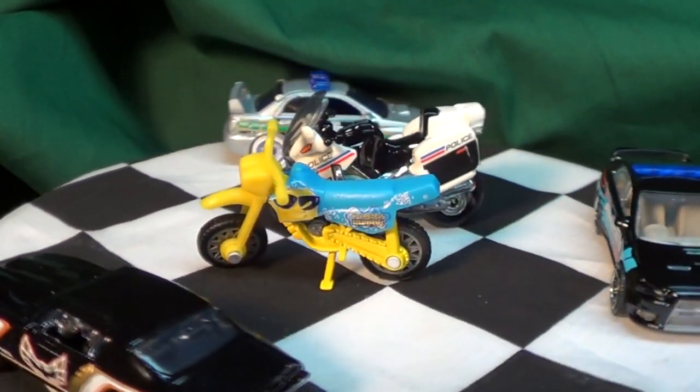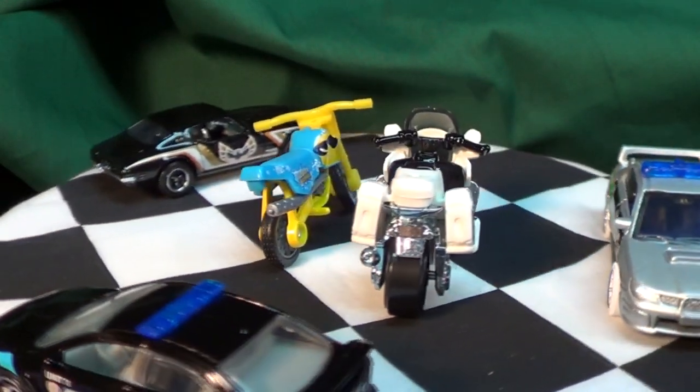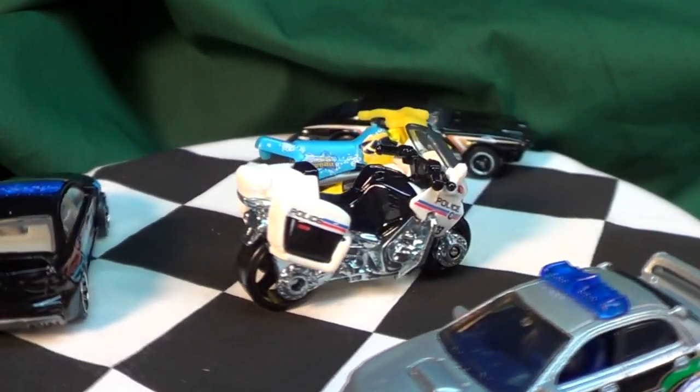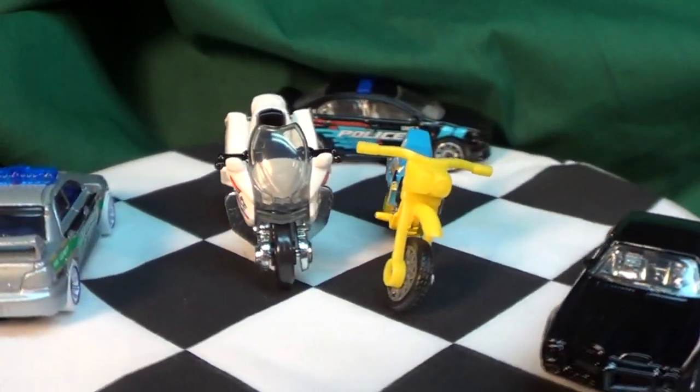Anyway, it's very cool to see new Matchbox hitting the pegs finally. I'm still looking for that Seagrave — I know I'll find it in due time, or I think it'll show up in a 10-pack. Thanks for watching, bye bye.